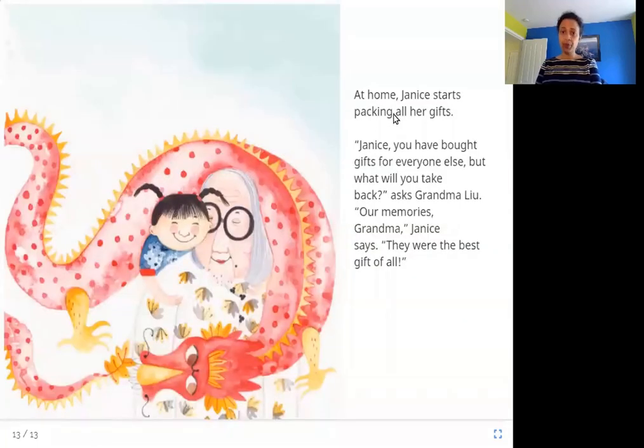At home, Janice starts packing all her gifts. Janice, you have bought gifts for everyone else. But what will you take back? asks Grandma Liu. Our memories, Grandma, Janice says. They were the best gift of all. Grandma Liu points out that Janice bought things for her father, brother, and mother but nothing for herself. Janice says she doesn't need any gifts — she has so many great memories of her trip, and that is the best gift of all.